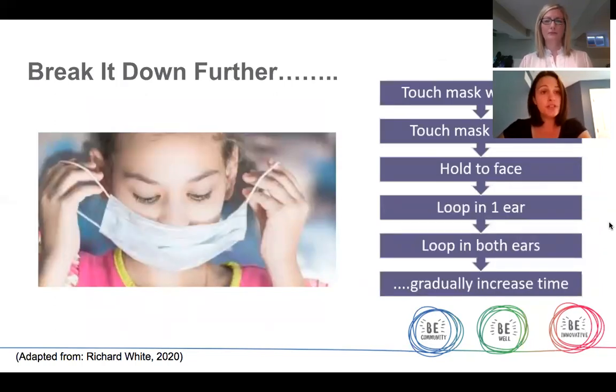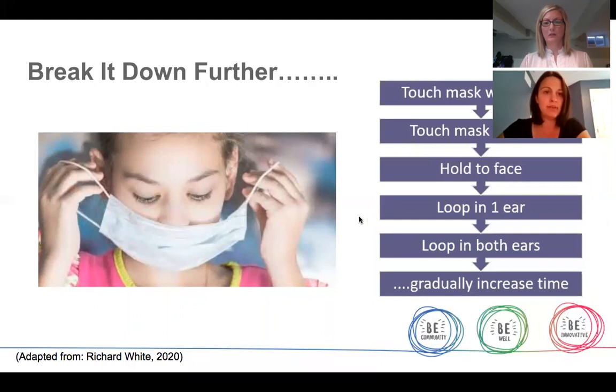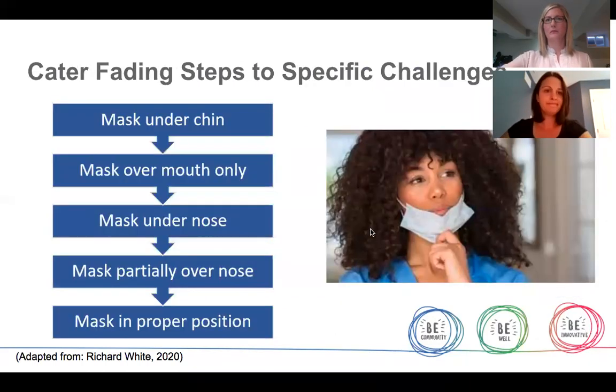A lot of children may need that first step broken down further because even one second can cause distress and discomfort. So here's an example of those steps broken down: first touch the mask with your hands, touch it to your feet, hold it on your face, loop it on one ear, then loop it on two ears, and then go back into the incremental time increases. For those who find it difficult to breathe when the mask is over their face, consider varying the position of the mask — from under your chin, then on your mouth under your nose, and then secured properly in the proper position. Ensure that the steps you create suit your child and the specific discomfort about wearing the mask that they are experiencing.